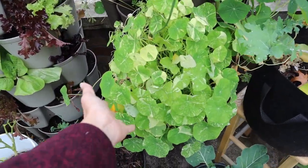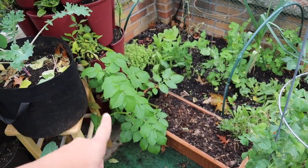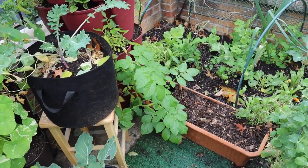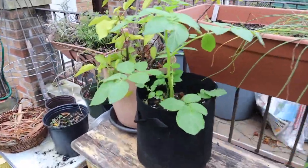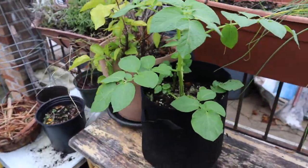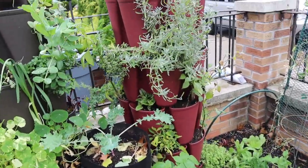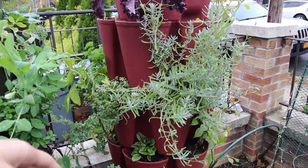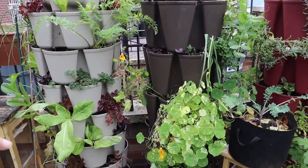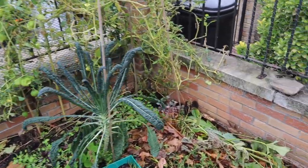I'm going to harvest all the nasturtium to add to our salads this week. I have a big potato in there as an experiment — it's not going to survive so I might bring it in for the night. There are also a lot of baby potatoes doing nicely; I'll bring those in too because even covered they probably won't survive. I have a cover for one of the green stalks with the supports, but I'm definitely taking out everything that will not survive the frost.